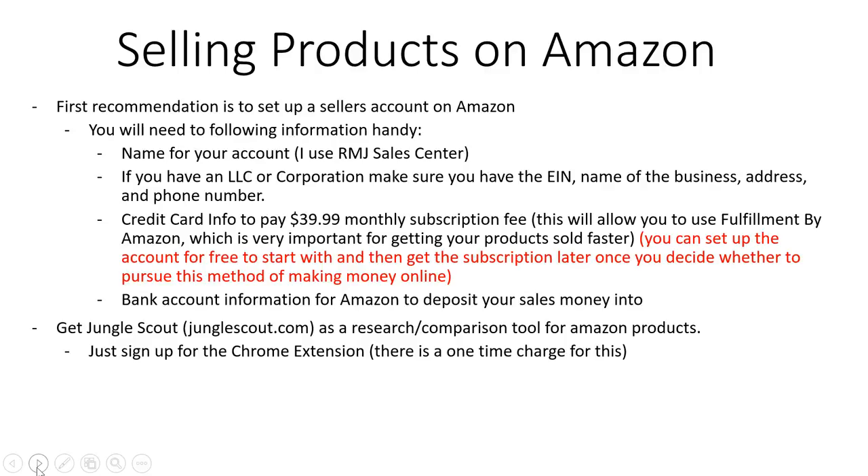If you have an LLC or corporation, make sure you have the EIN or tax number handy, the actual name of your business, the address, and the phone number — so Amazon can verify all that information for tax purposes. You'll also need a credit card if you're going to get that $39.99 monthly subscription for Fulfillment by Amazon. Finally, make sure you have your bank account number and routing number so that Amazon can actually pay you when your products sell.